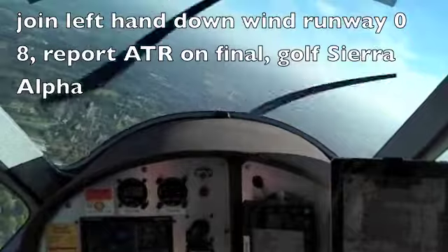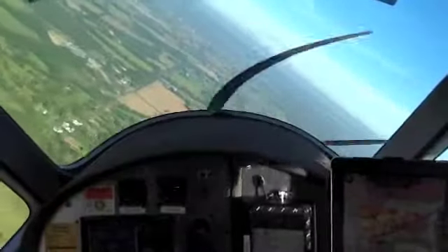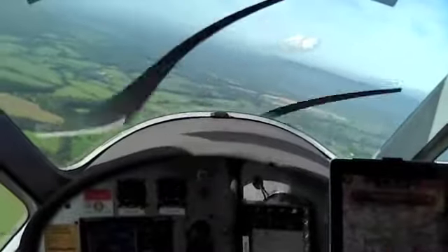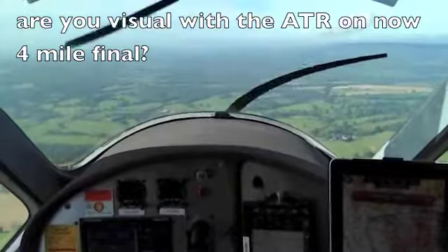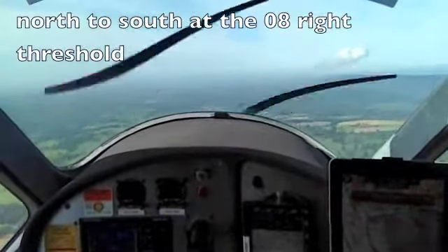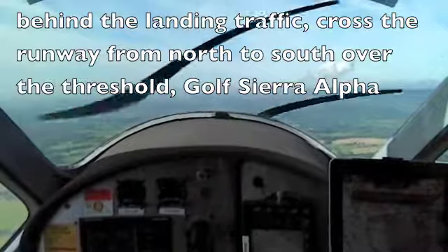Join left-hand downwind runway 08, report ATR on final, Gatwick Tower 124A. ATR just at 4 miles down. Looking, Colesia Alpha. Colesia Alpha visual with final traffic. Affirm, sir. Colesia Alpha, right job behind the ATR, cross runway 08 right north to south at the 08R threshold.